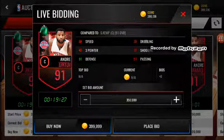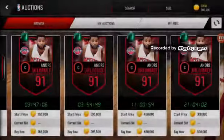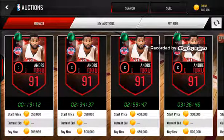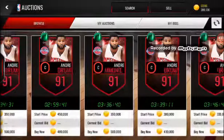He has 68 speed, 39 dribbling, 77 shooting, 51 passing, 91 defense, and 42 three-pointer. He is the highest overall, and most big man centers don't have good stats, so you basically just want to take the highest overall. It's also pretty cheap — there's one going for 340k.